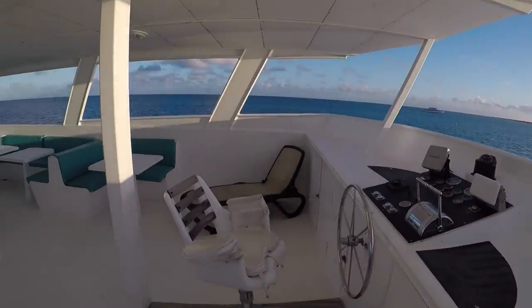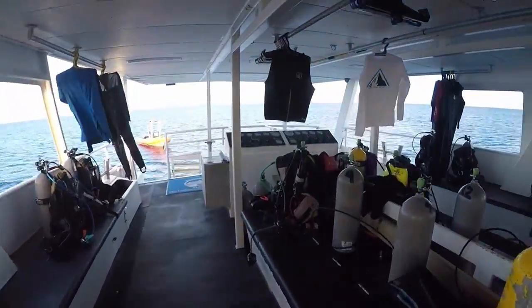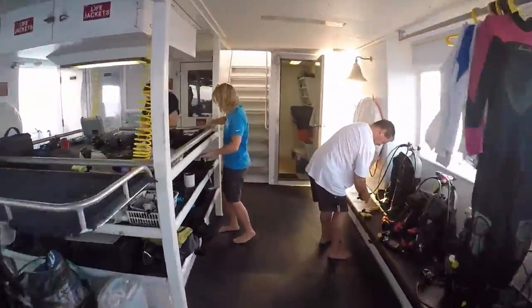The Turks and Caicos Aggressor too is 36 metres long and has nine state rooms for its 18 passengers. It has got a live salon, spacious sun deck with hot tub, shaded cocktail deck and a photo-editing computer for guests.